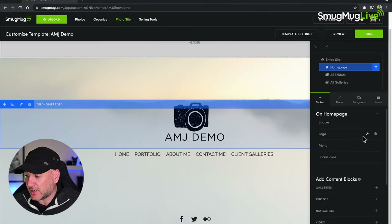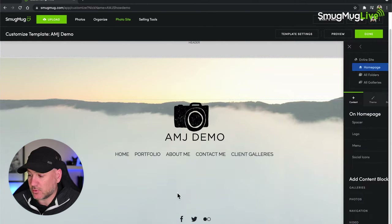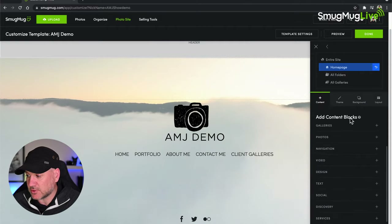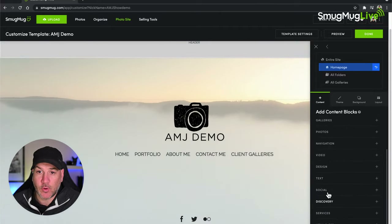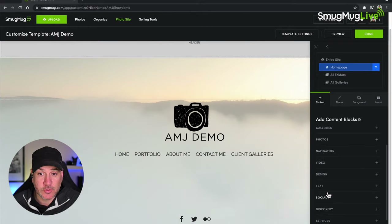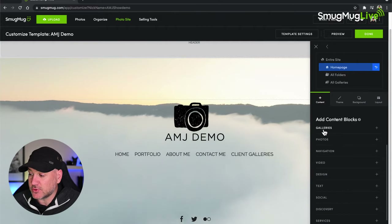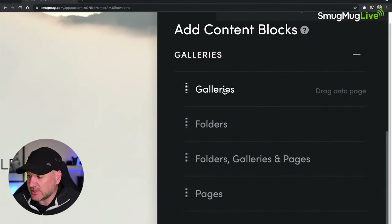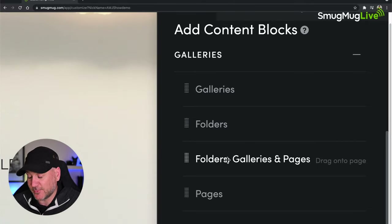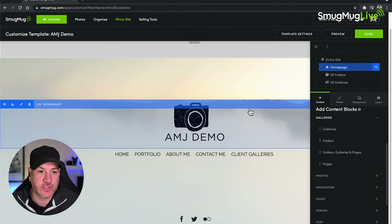The first category is called Galleries. Clicking the plus icon shows four available content blocks: Galleries, Folders, Folders/Pages, and Pages. These allow you to add content already stored on your site to the page. A gallery is where all your images live, and a page is a page of your website. So you can add any of those things to your page using these content blocks.